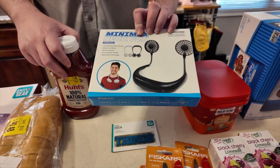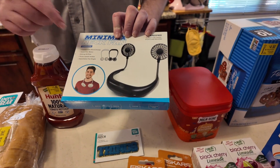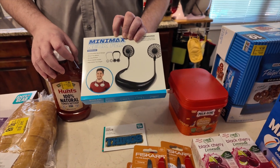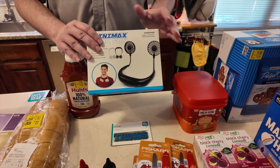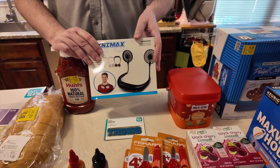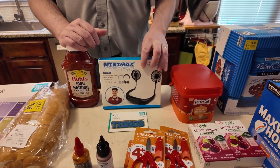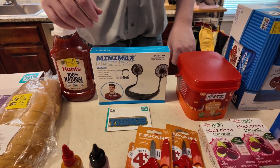This fan — I guess it's a cooling fan, a wearable fan. It looks alright; it was $7. We were going to try one out that was like $24 on Amazon, but we thought we'd start with this one and see if we even like the idea for $7. So we got that there.